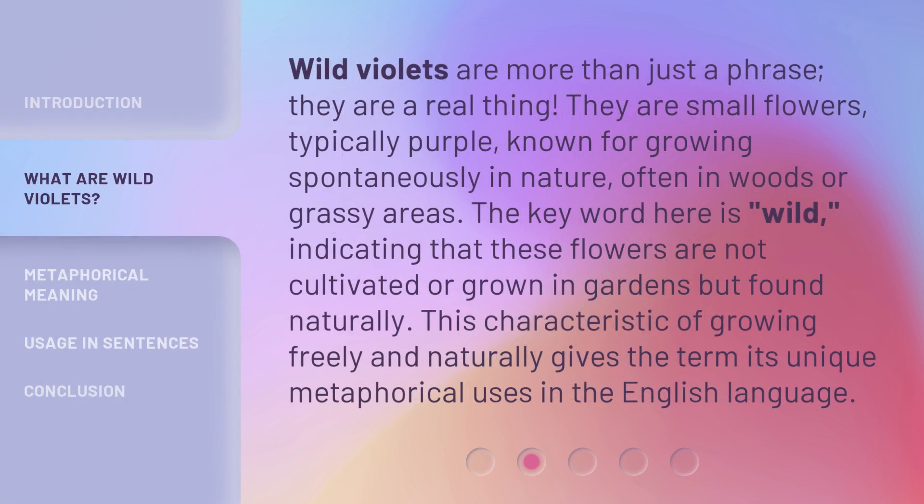Wild violets are more than just a phrase — they are a real thing. They are small flowers, typically purple, known for growing spontaneously in nature, often in woods or grassy areas. The key word here is wild, indicating that these flowers are not cultivated or grown in gardens but found naturally. This characteristic of growing freely and naturally gives the term its unique metaphorical uses in the English language.